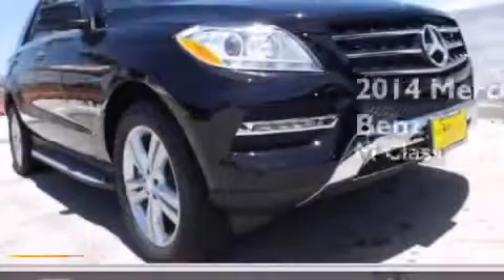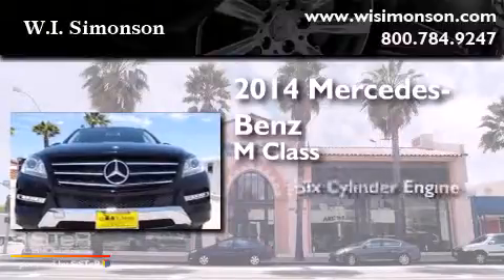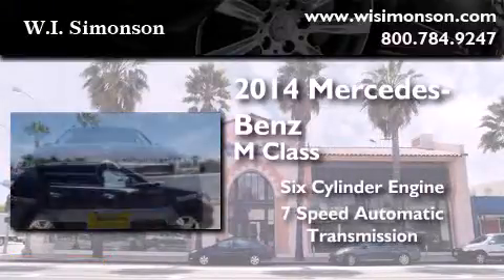This is a brand-new 2014 Mercedes-Benz M-Class. It features a six-cylinder engine and a seven-speed automatic transmission.